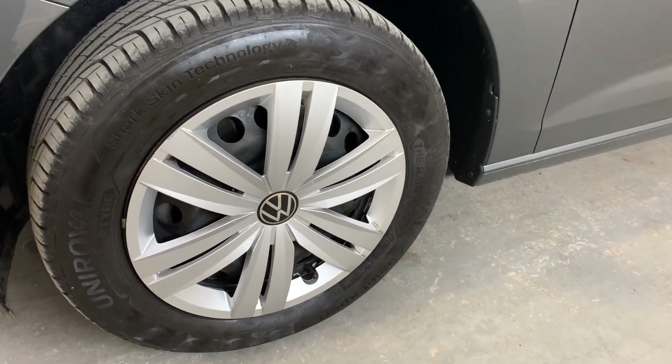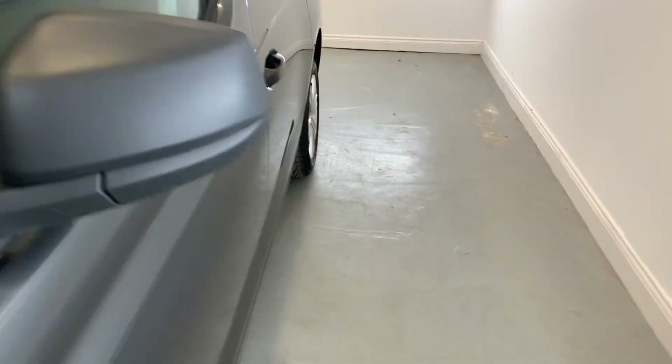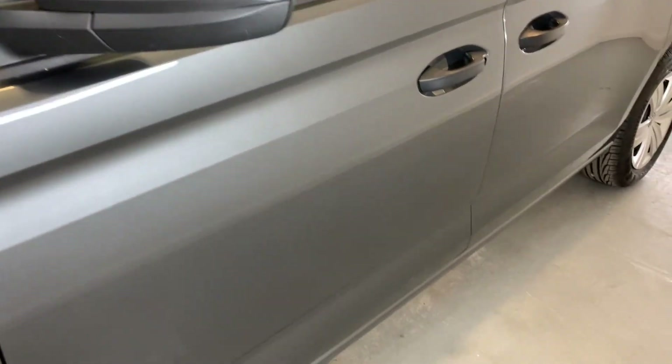Moving around to that front passenger corner — front passenger arch looking good, and that front wheel trim there just looking really nice and tidy. Got plenty of life left in those tires as well. Moving down the passenger side of the vehicle, we'll see that side mirror in good condition.